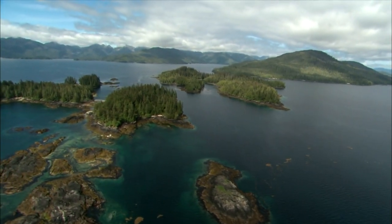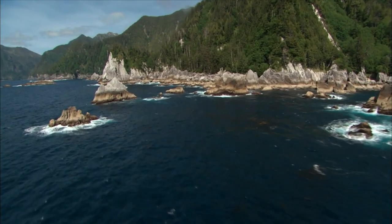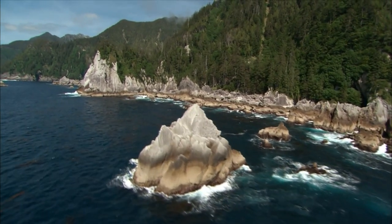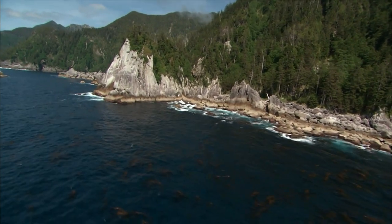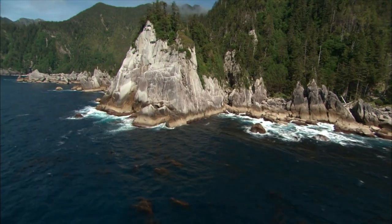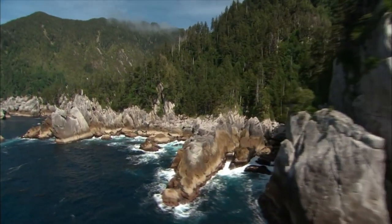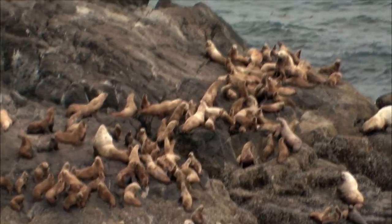Over millions of years, the shorelines of Gwaii Haanas have risen and fallen from the sea, crafting the rugged landscape we see today. The waters shelter a variety of mammals, including Steller sea lions, who are only found here in the Pacific Ocean.